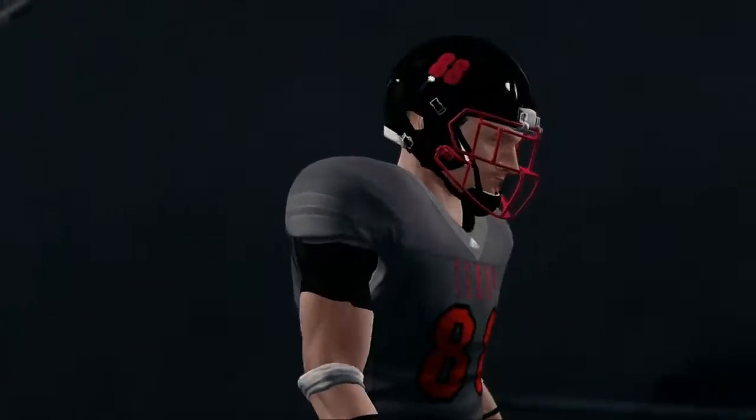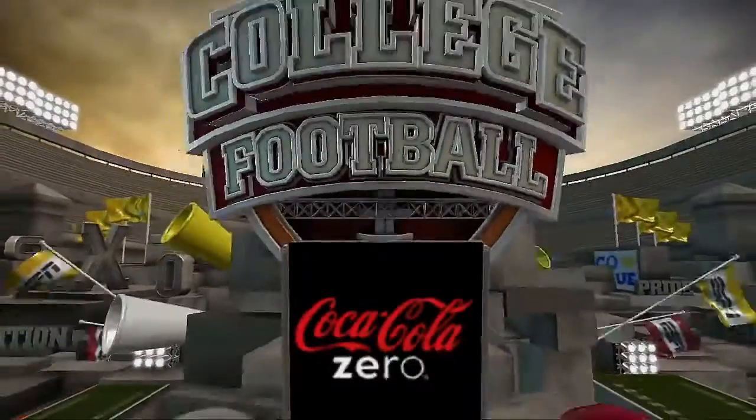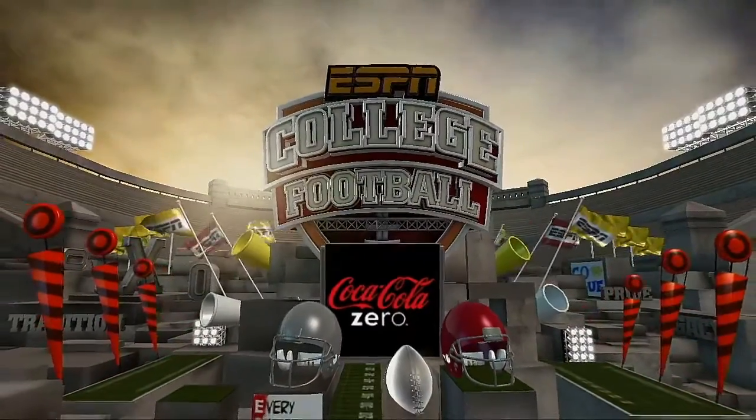That's going to do it for this presentation of NCAA Football 14. For Kirk Herbstreit, this is Brad Nessler saying goodbye. Good night.